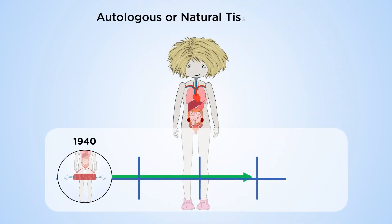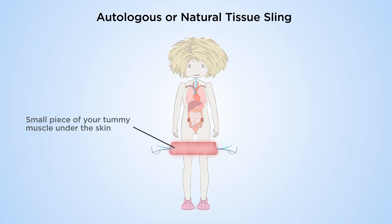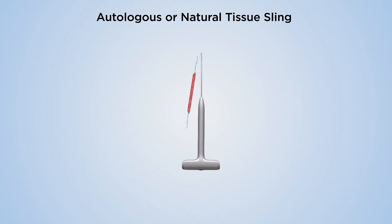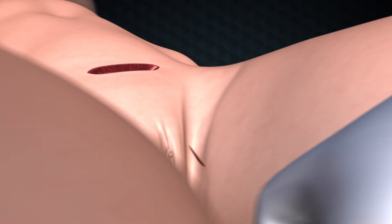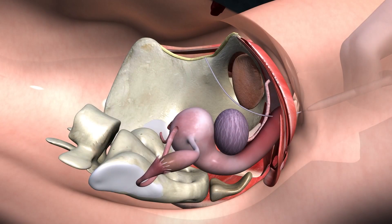Another option is the autologous, or natural tissue, sling, where a sling of your own tissues is placed under the bladder neck to support it. This is also a major abdominal operation, and a cut is made in both the vagina and abdomen.